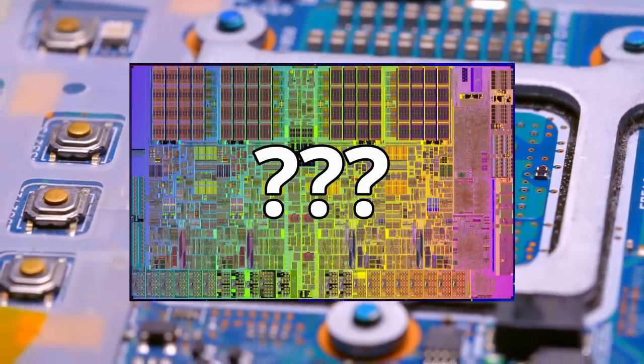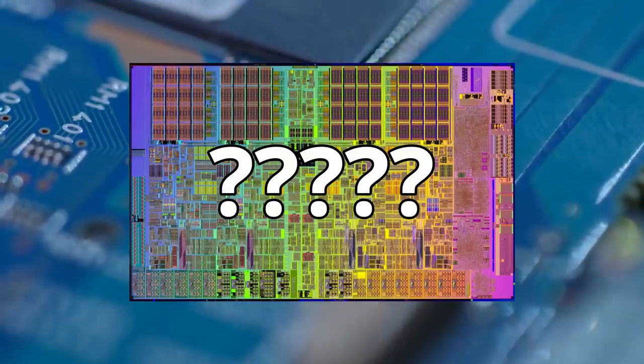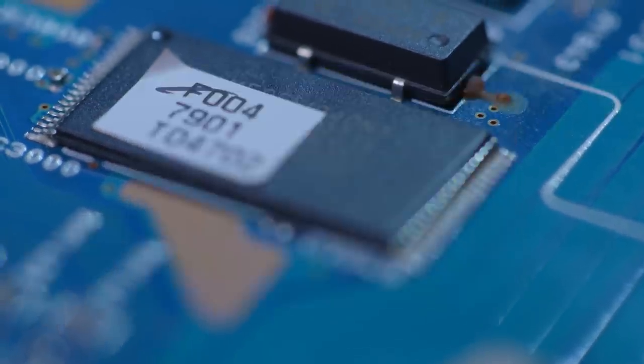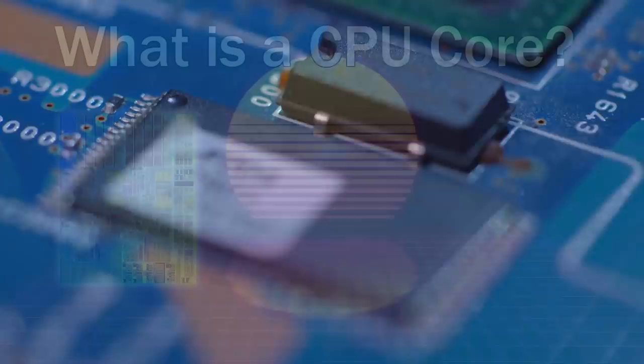But what does it mean for a processor to have multiple cores? How does a processor with multiple cores work, and why are many cores better than just one? How many cores are too many? These are all really important questions, and I was curious to find the answer. To be able to answer these questions, we first need to define what a CPU core is.